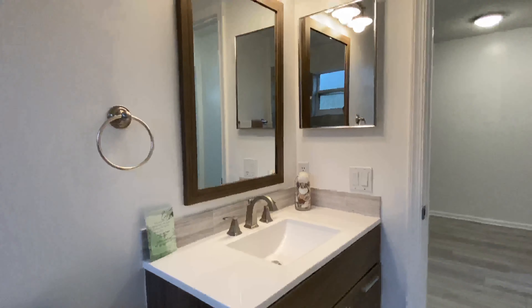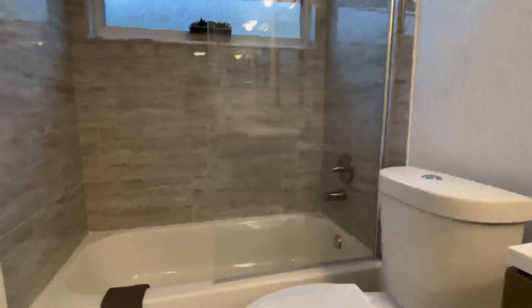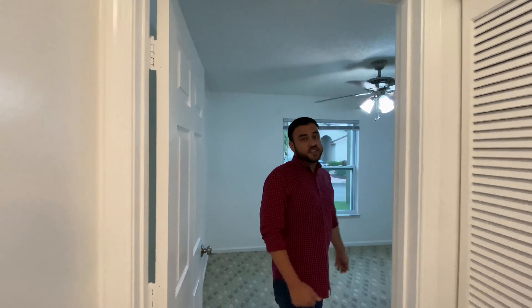We have new cabinets, new vanity, counter, and toilet. And here is the second bedroom.